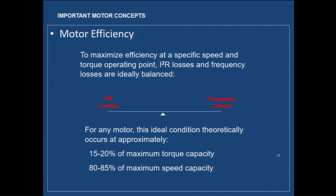We try to figure out where on the sliding scale of losses we want our machine design. To maximize efficiency at a particular speed-torque-load point, we balance I-squared-R losses and frequency losses. Ideally you might be around 15-20% of maximum torque capacity or 80-85% of maximum speed capacity. For a conventional motor off the shelf, somebody's already made those decisions. For ultra-specific applications, this is when you pull levers — changing pole count, adding or removing turns in the windings. These notes will be made available as a PDF.